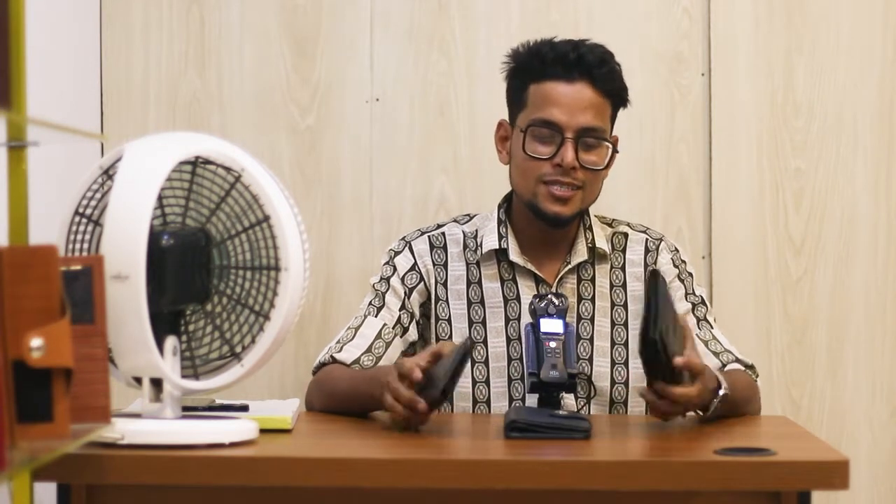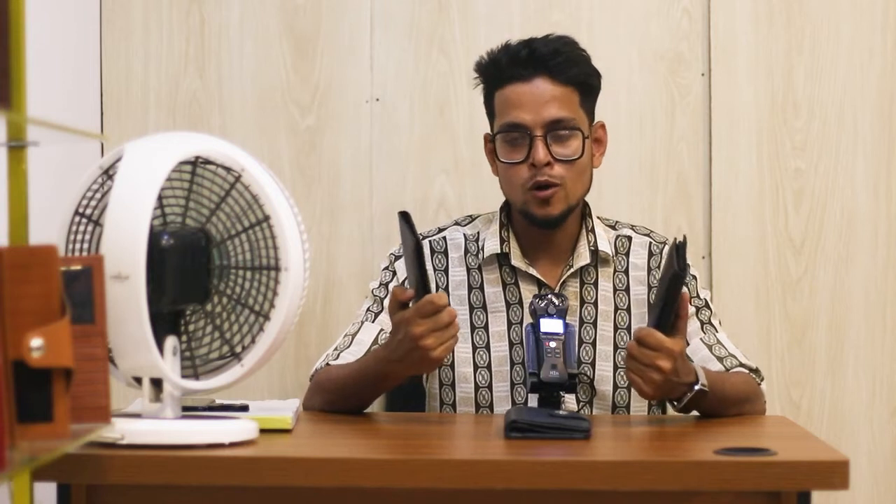Hello friends, welcome to our channel. Hello everyone, welcome to our channel. Today's video is called Long Wallet, which we have seen in this video.